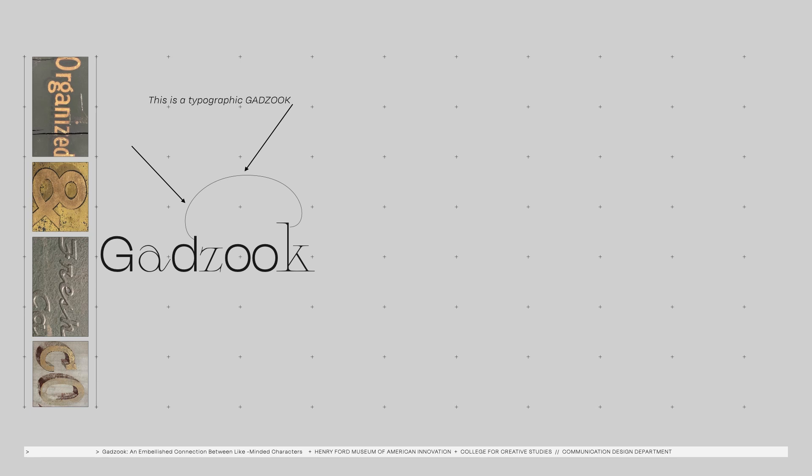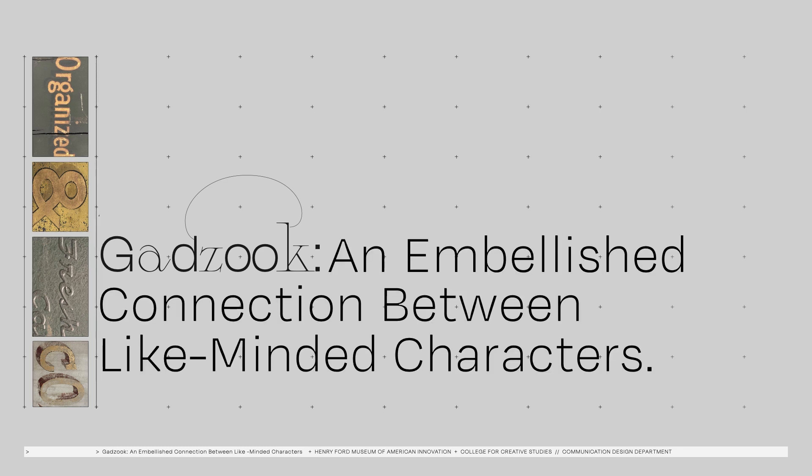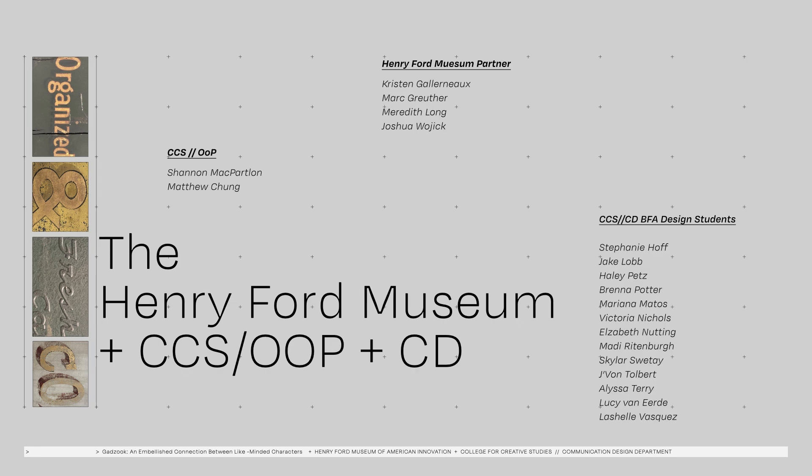Hello. This presentation will share the experiences of 13 BFA design students and one professor in their day diving into a design archive. My name is Susan Laporte, Chair and Professor of the Communication Design Department at the College for Creative Studies located in Detroit. I would like to thank our unique collection of like-minded characters at the Henry Ford Museum, the CCS Office of Partnerships, and my amazing students.